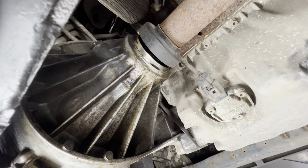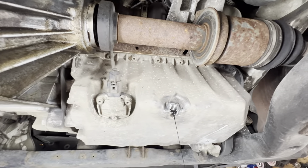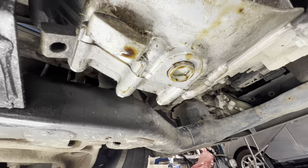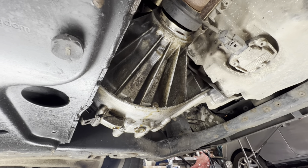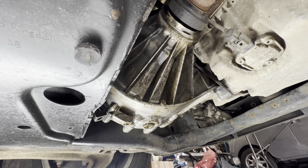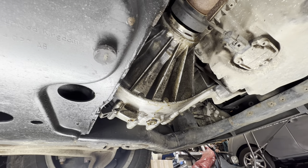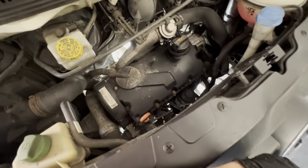It's coming from the driveshaft oil seal — the offside one, the slightly longer one with the carrier bearing. I don't think it looks as bad as it seems; I think it's just a slight weep. I'm going to top it up and see how much oil it actually uses. Gearboxes don't take a huge amount — probably a couple of litres — so we'll see how much and keep an eye on it.